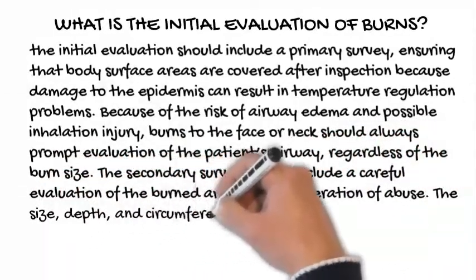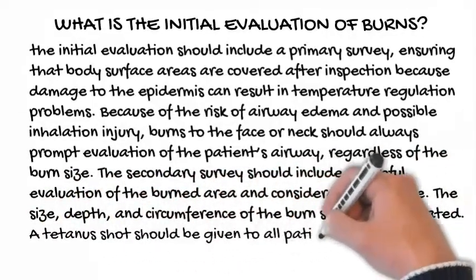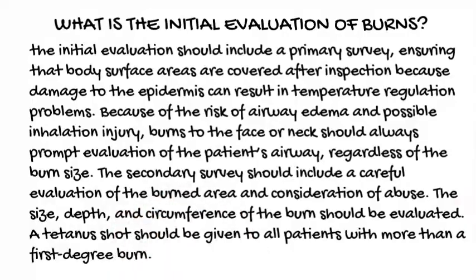The size, depth, and circumference of the burn should be evaluated. A tetanus shot should be given to all patients with more than a first-degree burn.